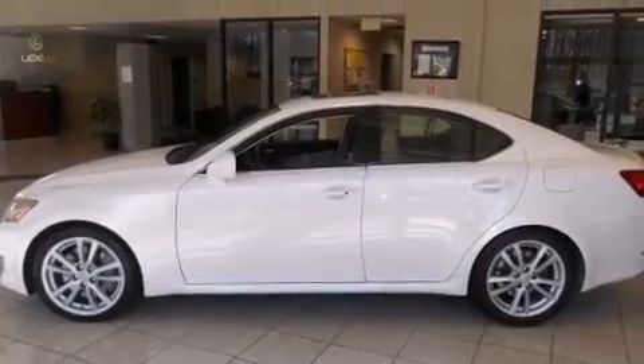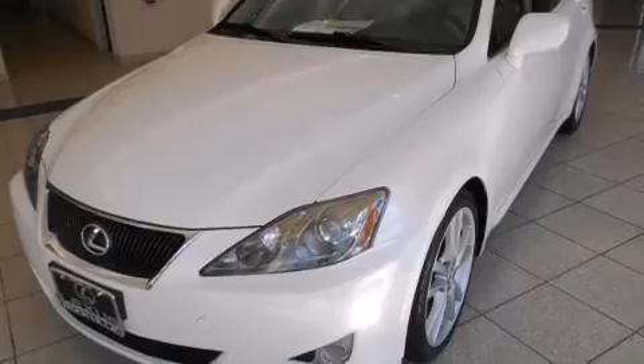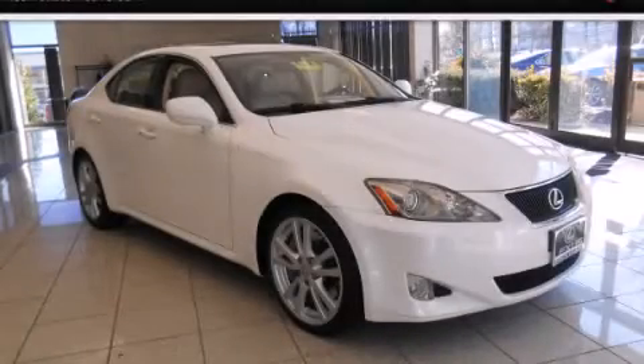With an EPA estimated rating of 28 miles per gallon on the highway, this vehicle pays off in the long run. This vehicle is sure to sell fast — call and arrange your test drive today.